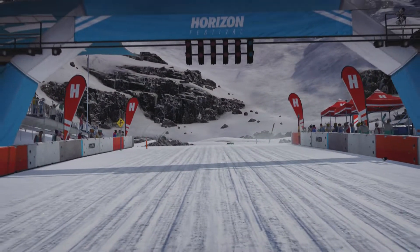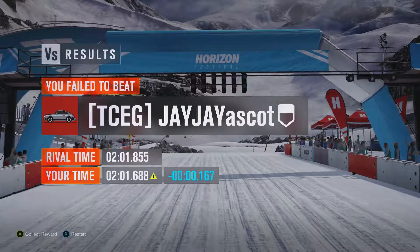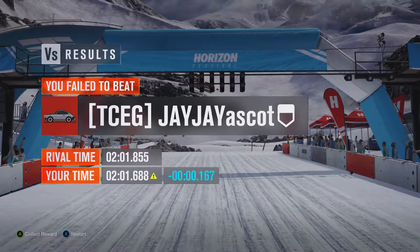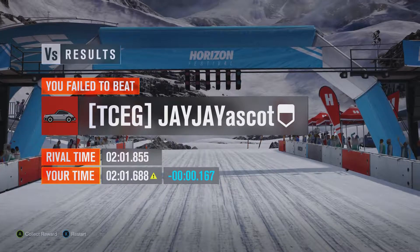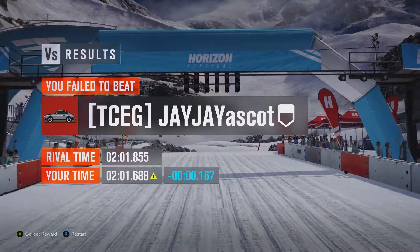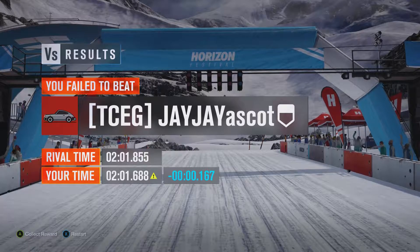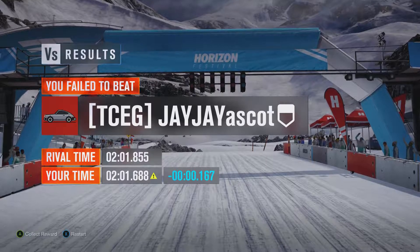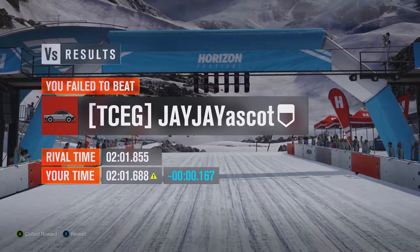That's a pretty quick time from such a car — 2 minutes, 1 second, 1.688, which puts it ahead of the Mercedes-Benz E63 AMG, ahead of the Subaru rally car, the RJ Anderson Polaris, the International Scout 808, and the Peugeot 205 T16.